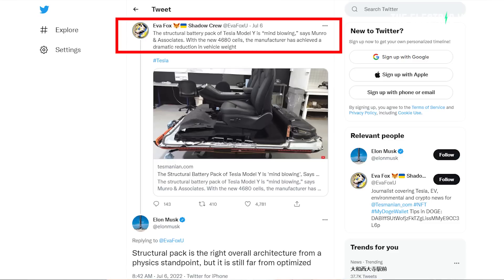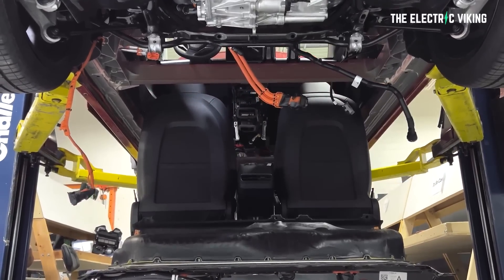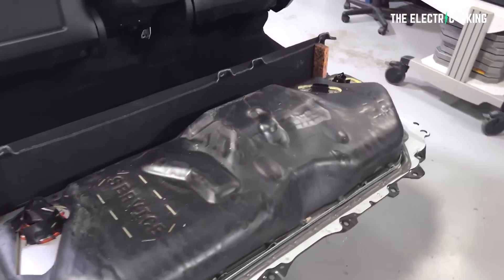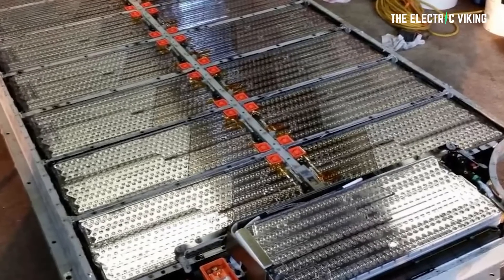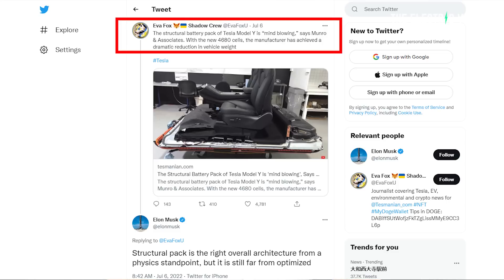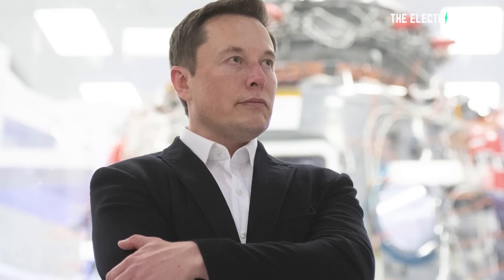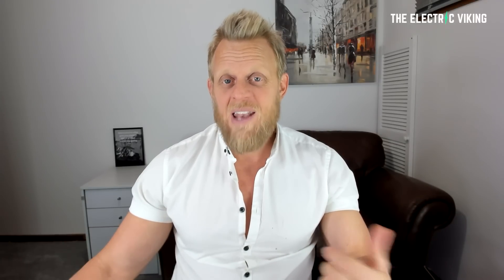In a recent video, Munro and Associates described the structural pack as mind-blowing, noting that the entire complex battery pack with attached seats and center console weighs only 1,200 pounds or 543 kilograms — much, much lighter than the 2170 non-structural pack version of the car. There has been a big weight loss. Eva Fox also said the structural battery pack of the Model Y is mind-blowing, with the new 4680 cells achieving a dramatic reduction in vehicle weight. This has been independently weighed by Munro — this is not Tesla marketing.